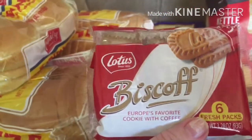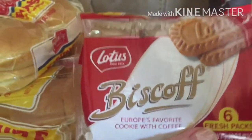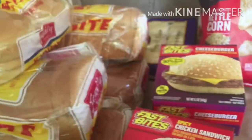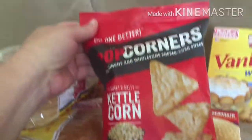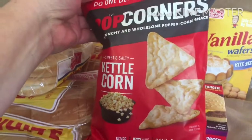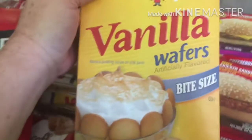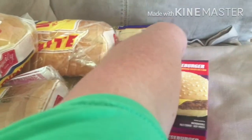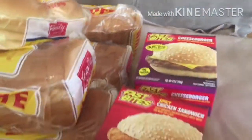Some Biscoff cookies. These things are delicious and I know it's a very small pack but I love these and that's my treat, I guess. Some Popcorners kettle corn flavor — I love these just as a snack. A box of mini vanilla wafers, or bite-sized vanilla wafers.